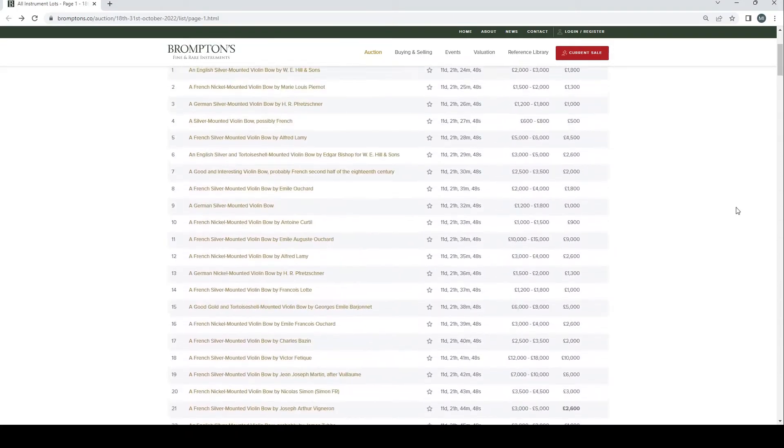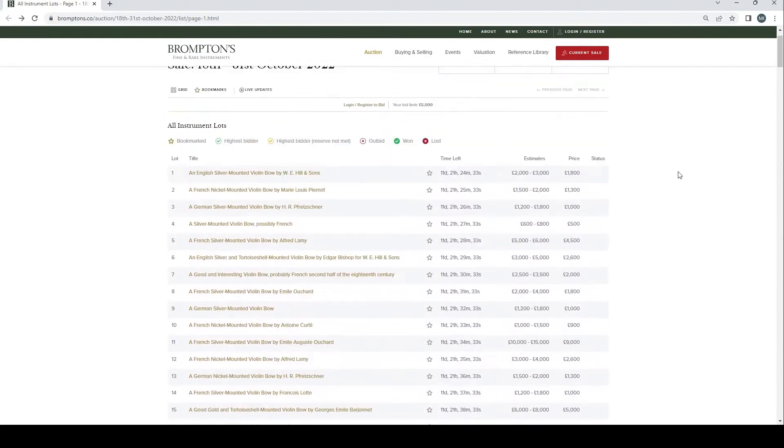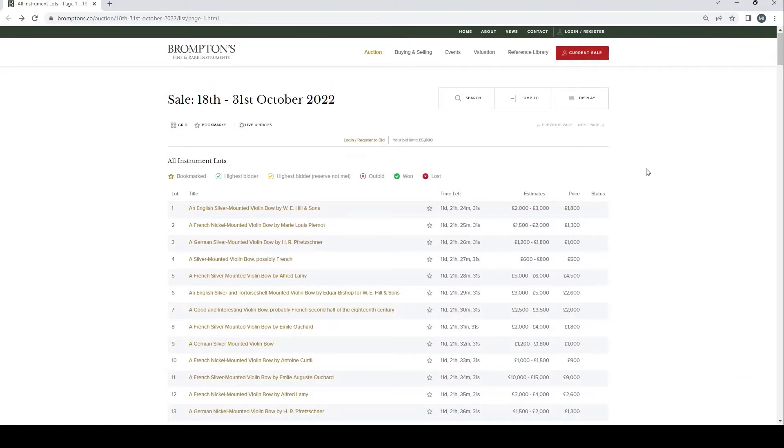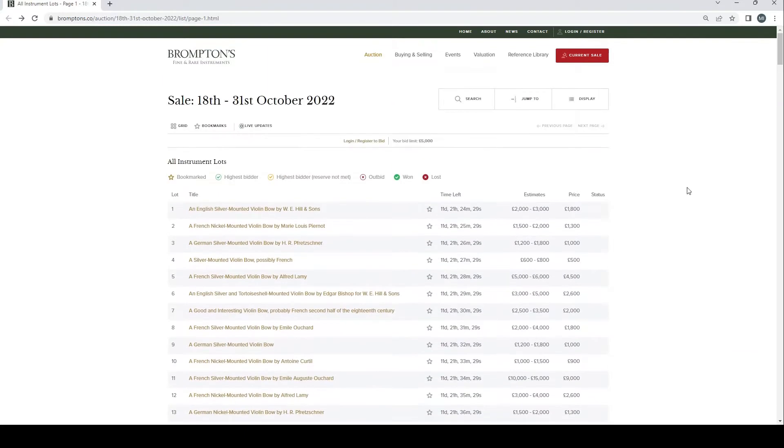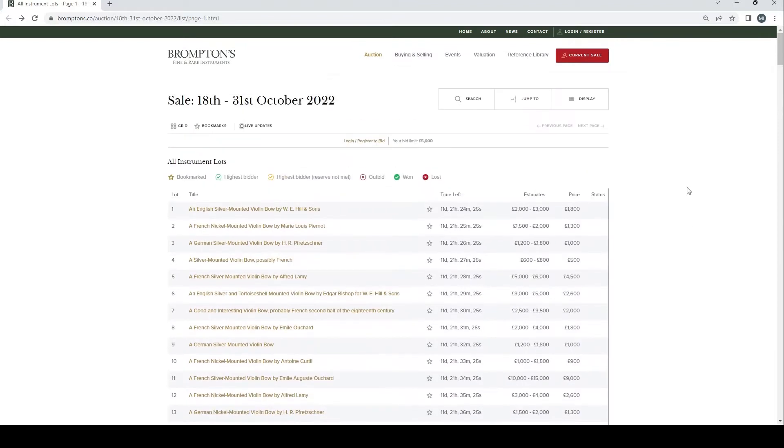The buyer's premium is 20%, so whatever the hammer price is, you add 20% on top as fees. But Brompton's, as with Teresio, have this 'first in, last out' kind of policy — if you're the first to bid and you end up winning, you get 2% off, making it 18% buyer's premium, which can be quite handy if you're purchasing a high-ticket item.